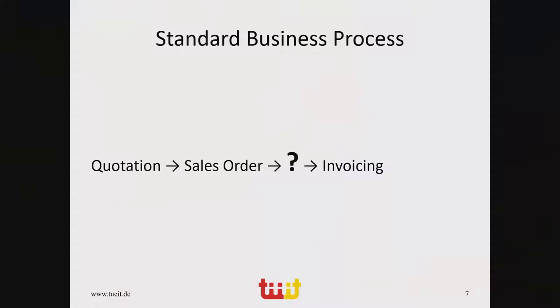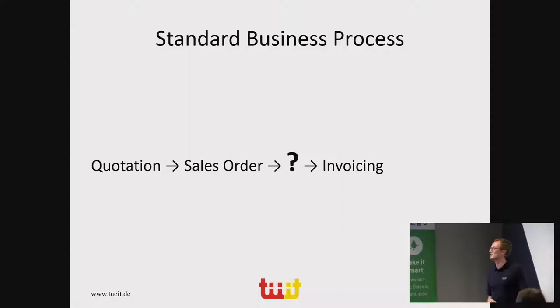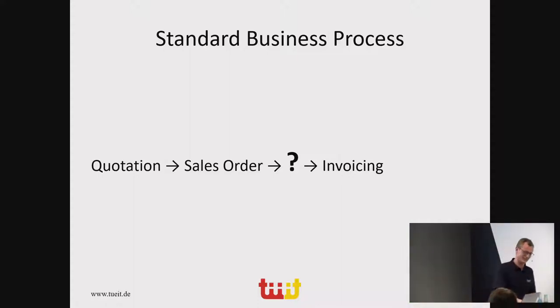I've put a pretty much standard business process here — this is the process which 99% of us do day in, day out. It could be a doctor, a lawyer, project management, software development. This is how we get our money and how we survive as a business. What I've found from learning how my business works — how to attend to customers and colleagues, how to get an issue onto a bill — is that there is one question mark in the whole thing, somewhere between a sales order and an invoice.